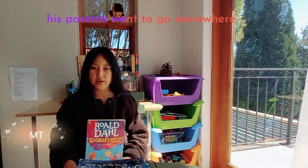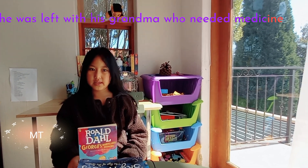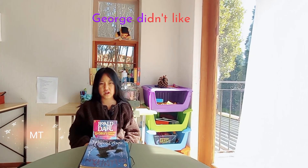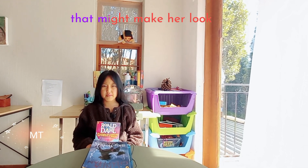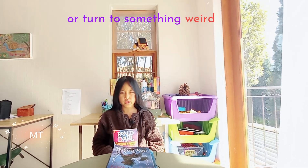His parents went to go somewhere. He was left with his grandma who needed a medicine. She was talking about snails and stuff George didn't like. So he thought of making a medicine that might make her look or turn into something weird.